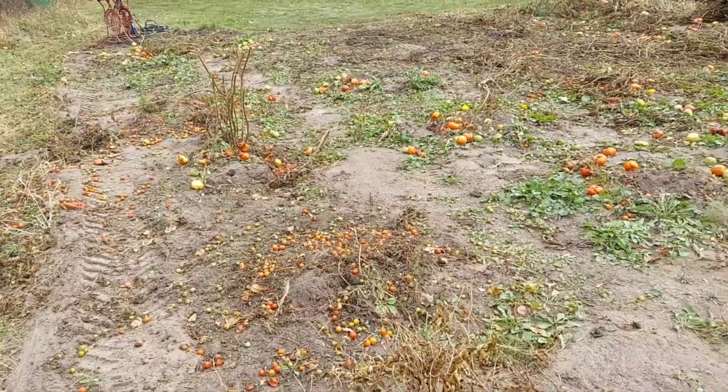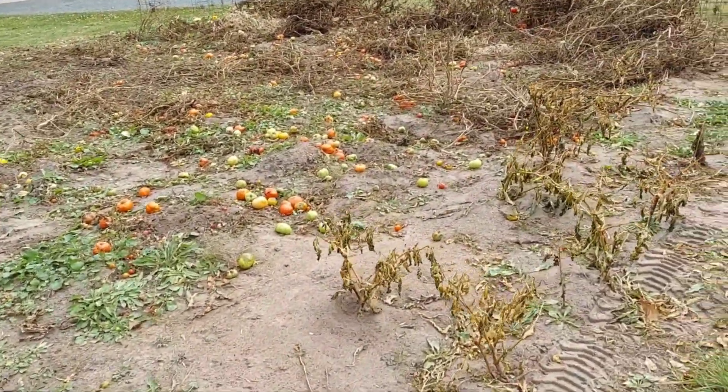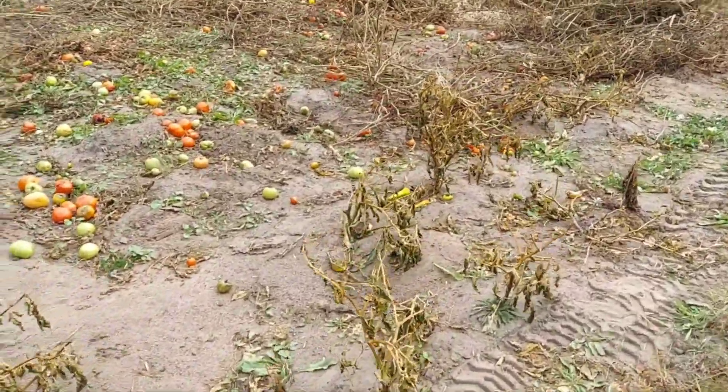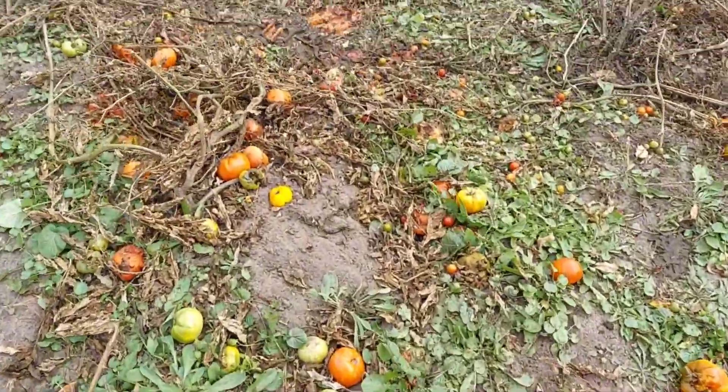Bye, tomato garden — you've been amazing. What a wonderful season. We are so honored to grow these plants. Boy, has it been fun.